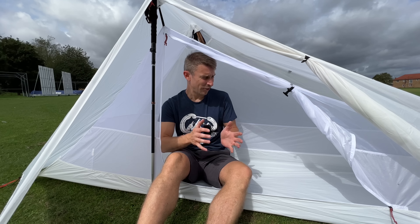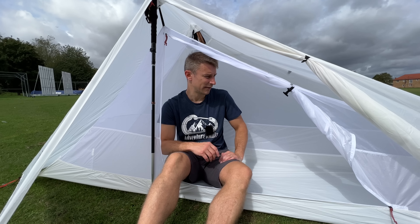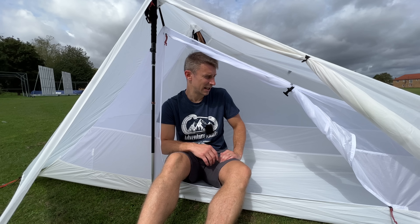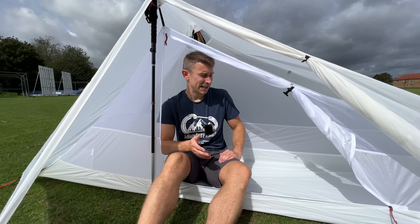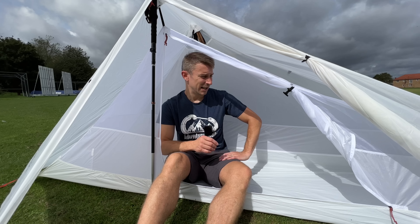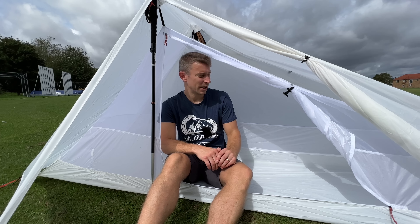My final thoughts: value for money is excellent — like nearly all their gear. If you're after a sub-one-kilogram tent for not a lot of money, I think this could be a cracking choice, especially if you use trekking poles. Please check out my other Decathlon videos — I've got quite a few out there. Hope to see you backpacking soon. Cheers.